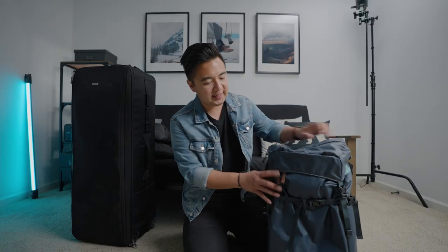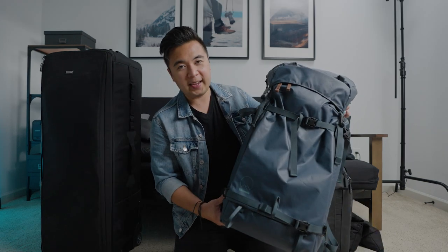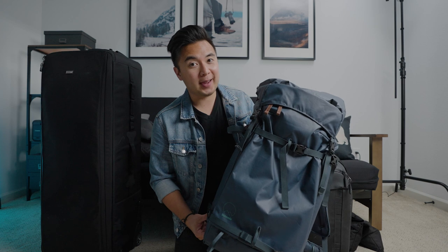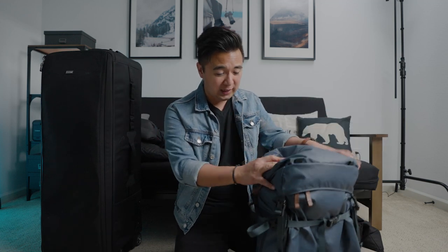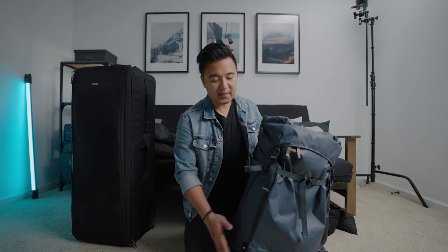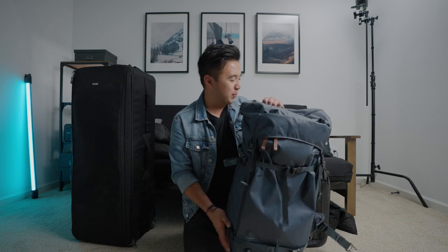But this bag over here is my favorite travel bag of all time. This is the Shimoda Explore 60, and this bag is meant for backpacking and hiking. If you're traveling for a while, this is the bag to carry, because not only can it carry my essential gear, but it can carry about a week's worth of clothes as well as my laptop. Really lightweight and feels incredibly well-balanced when you're traveling. It's designed taller than most bags because it helps keep your center of gravity in the center.